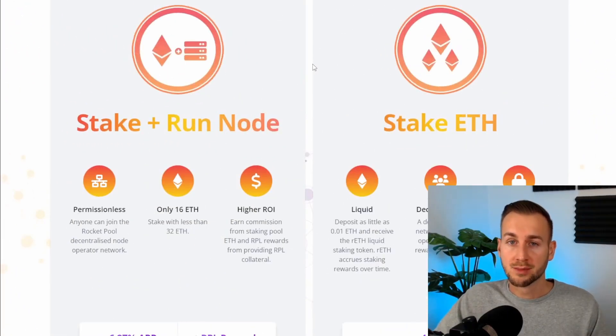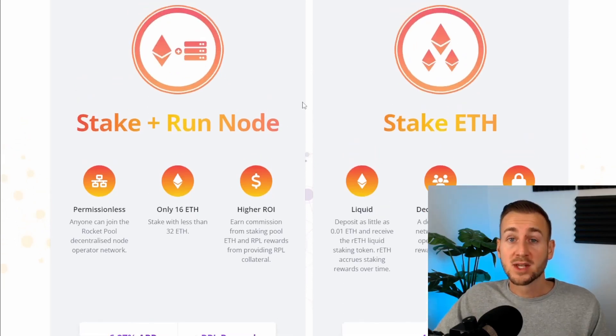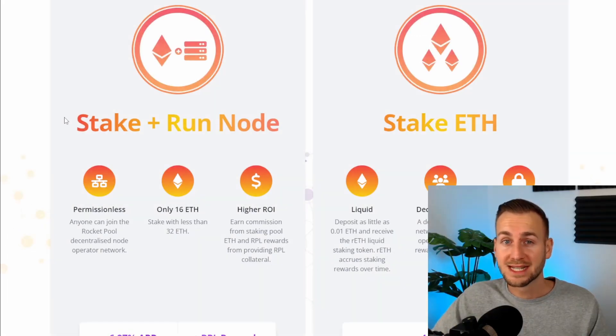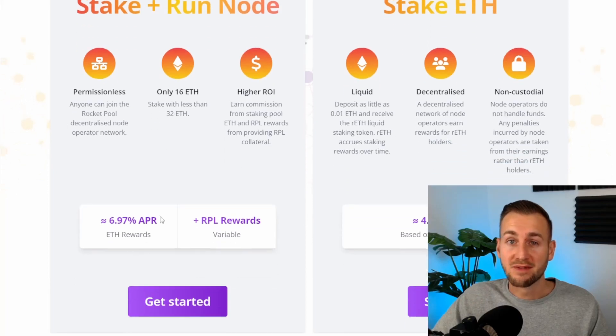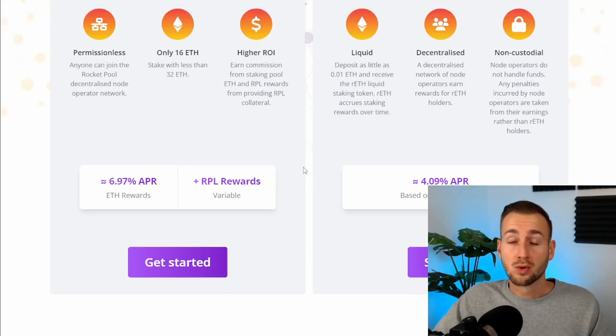You have two options with Rocket Pool: you can stake and run the node yourself, making you a node operator requiring 16 ETH yourself, with another 16 ETH allocated from the staking pool. Or you could just stake here with as little as 0.01 ETH. Being a node operator requires technical expertise, 16 ETH in collateral, and good maintenance and uptime — but for that you get 15% commission, taking APR from around 4% up to around 6.97%.